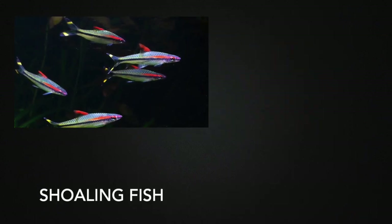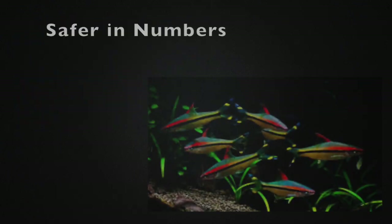These fish are shoaling fish. Shoaling means they swim loosely together, and this characteristic means they are safer together.